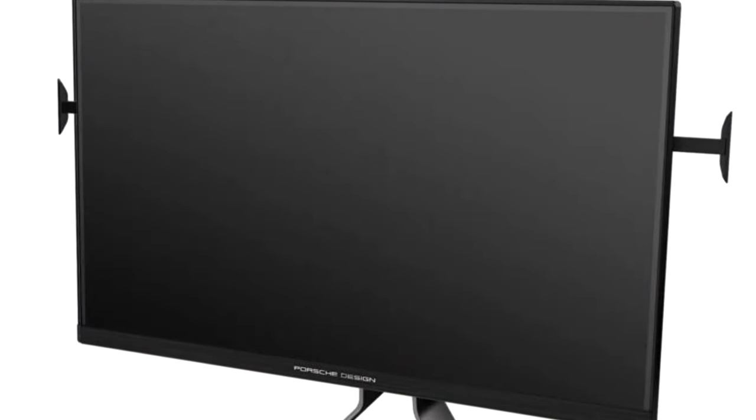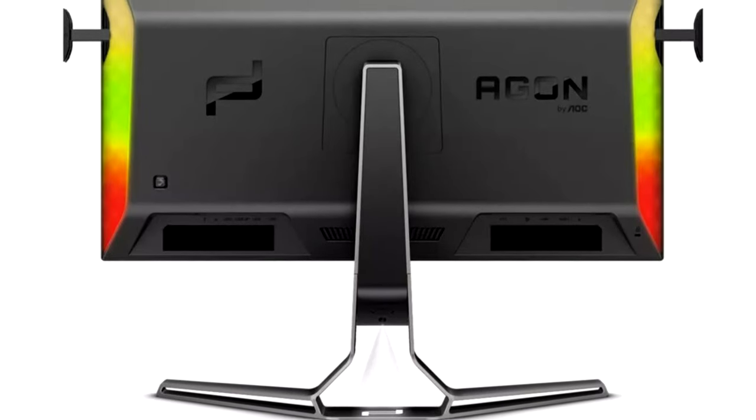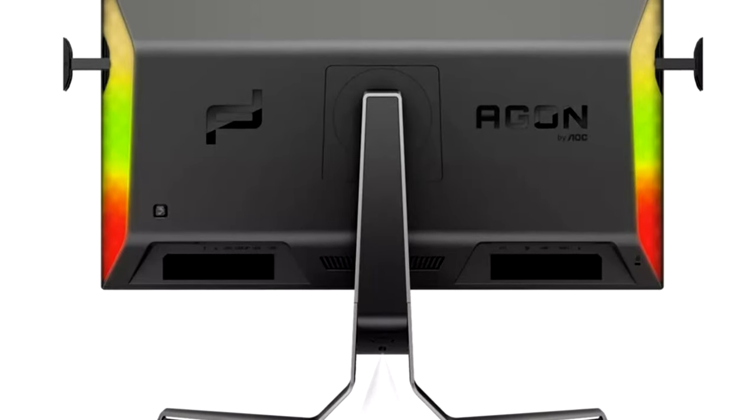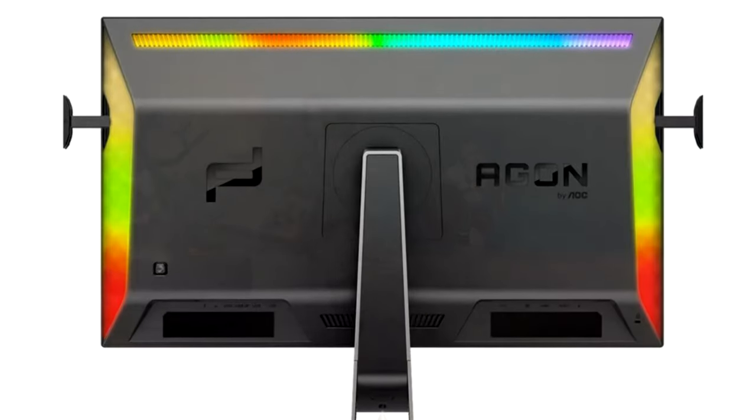First up, I want to talk about a $1,800 monitor, which is actually quite a good deal when you see what the specs are on this monitor from Porsche — that's right, Porsche, like the actual car company, in partnership with AOC. Absolutely incredible monitor with dream specs for me.